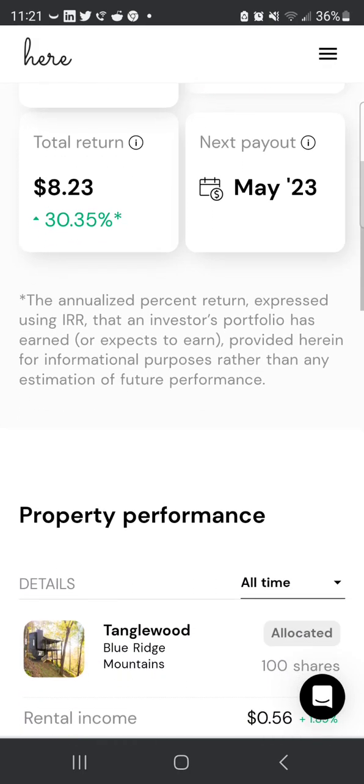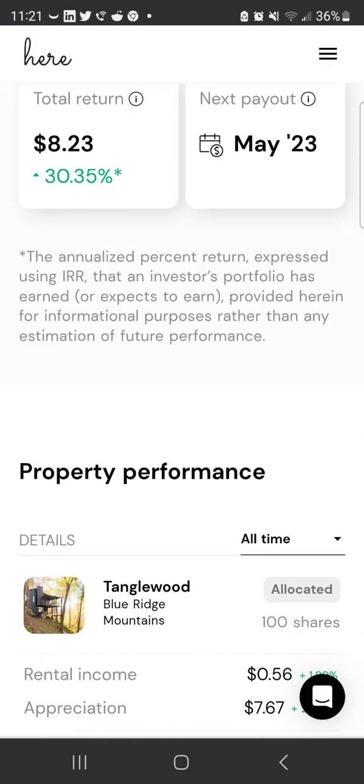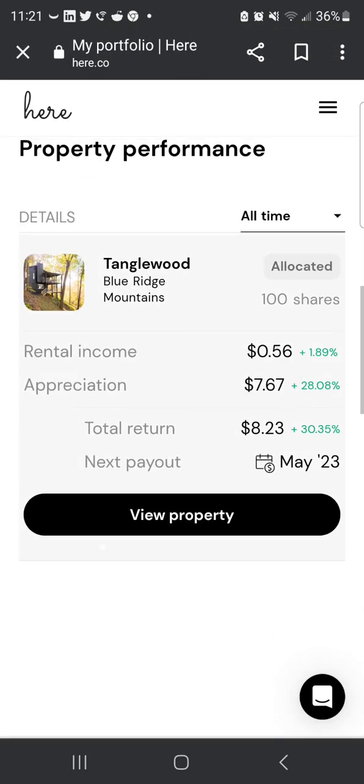The next payout is supposed to be May 23rd, so we'll see how that goes.